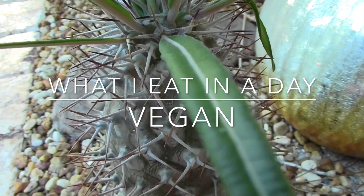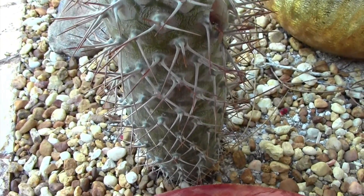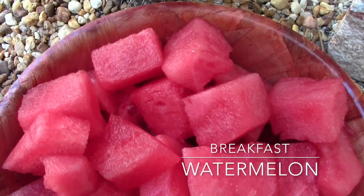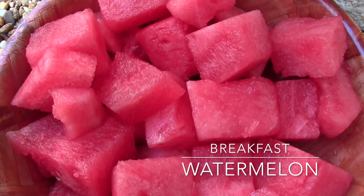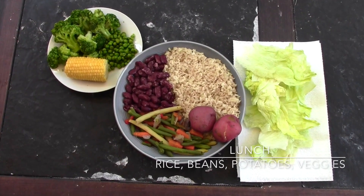Hey everyone and welcome to today's what I eat in a day video. To start off the day I just had my usual, which is a giant bowl of watermelon.